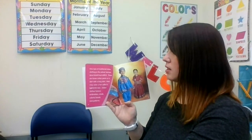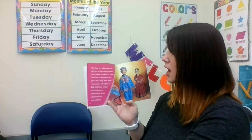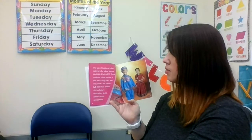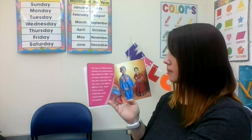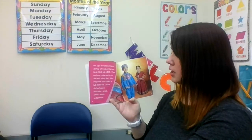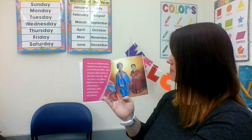One type of traditional Indian clothing is a salwar kameez. These are loose cotton pants or a skirt with a long shirt. Men may wear a hat called a kufi. Indian clothes feature embroidery, shells, colorful beads, and patterns.